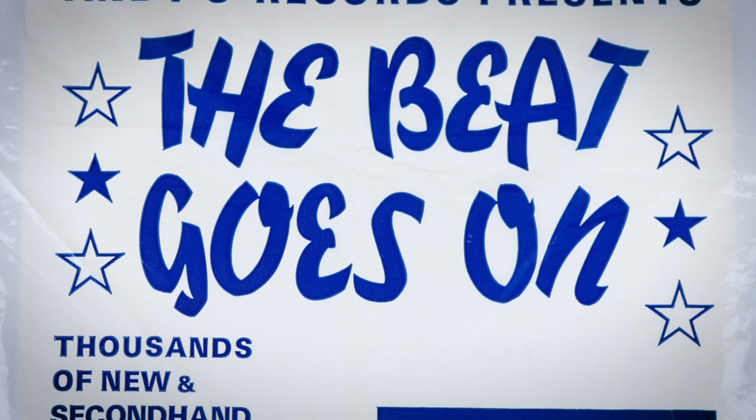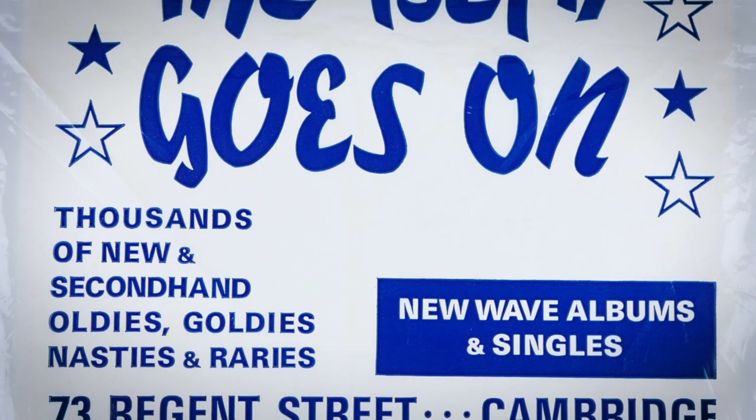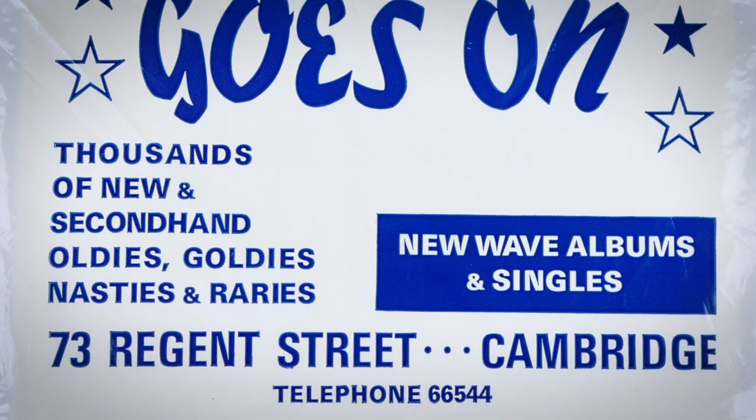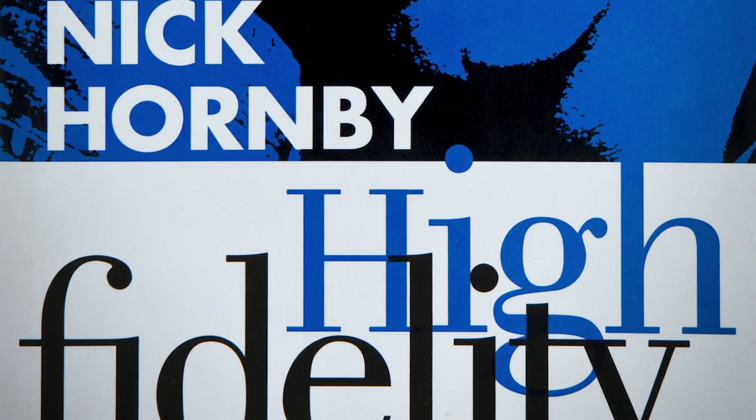I spent most of my Saturday mornings back in 1982 hanging around Cambridge, mostly at a great old shop called The Beat Goes On. It was a magical place for a 15 year old record collector, with an Aladdin's cave basement packed full of 50s and 60s records and walls lined with exotic and rare picture sleeves. It was also the shop in which author Nick Hornby spent a lot of his time and is thought to have been the inspiration for Championship Vinyl,